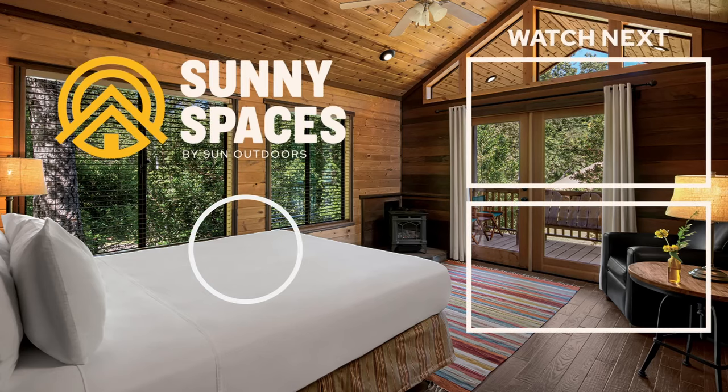Remember, guys, click, like, and subscribe to the Sun Outdoors channel. I'm going to go check out that Ferris wheel and see if I can't get myself sick real quick. If you are now on site, there are so many things to check out.